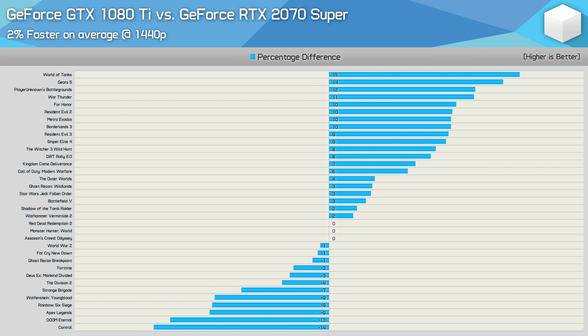It's interesting to see where the core-heavy Pascal GPU shines — games such as World of Tanks, Gears 5, PUBG, and War Thunder. It's also interesting to see which games are optimized for Turing or where Nvidia has optimized drivers for Turing, such as Control, Doom Eternal, Apex Legends, Rainbow Six Siege, Youngblood, and Strange Brigade. Still, for the most part, where the GTX 1080 Ti was slower, it wasn't a great deal slower.